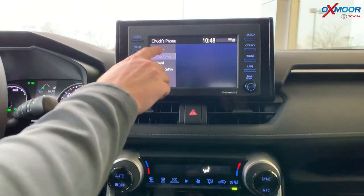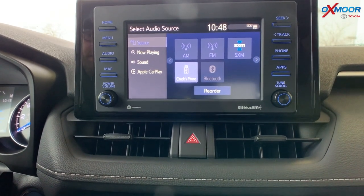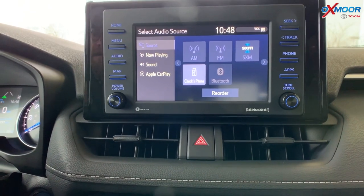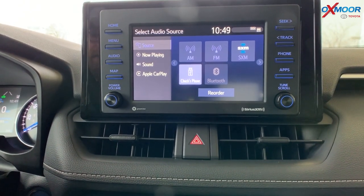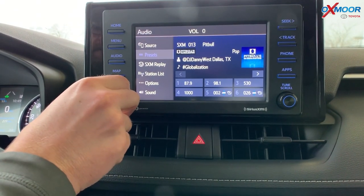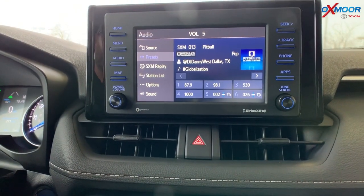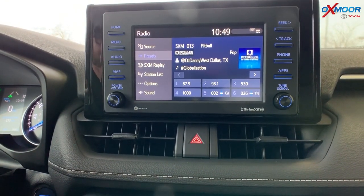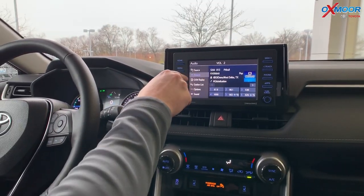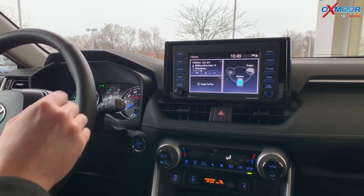On every 2020 RAV4, you get XM radio for a trial period. Every car now comes with XM radio in the 2020 RAV4 family, which is fantastic. The RAV4 is built to drive and built to go a long distance with that 40 miles to the gallon and that horsepower. You can get in, put in your XM station, and just listen as you drive across the country. This thing is meant to be driven.